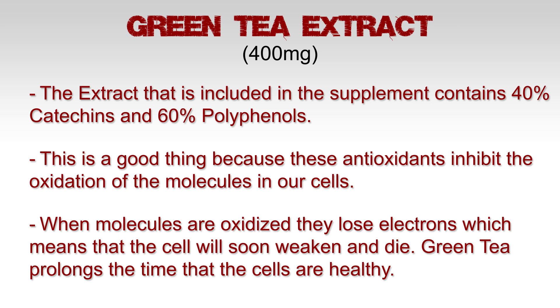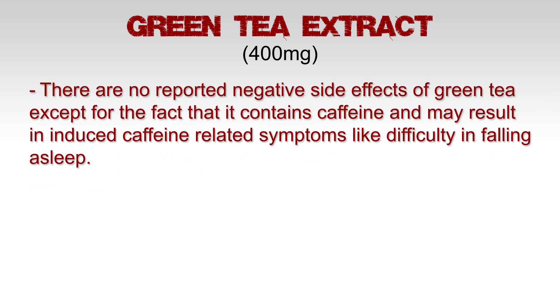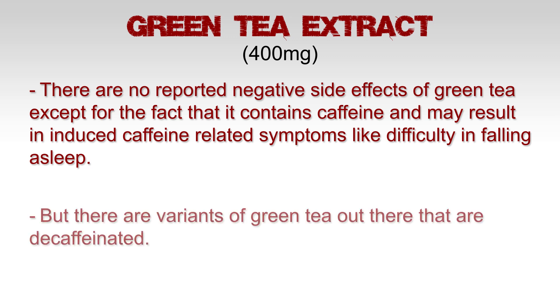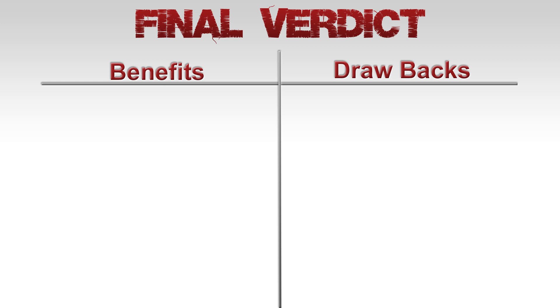When molecules are oxidized, they lose electrons, which means the cells soon weaken and die. Green tea prolongs the time the cells are healthy. There are no reported negative side effects of green tea, except that it contains caffeine and may result in caffeine-related symptoms like difficulty falling asleep — though decaffeinated variants are available.